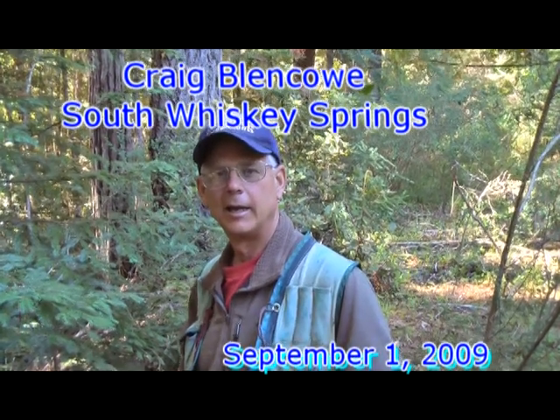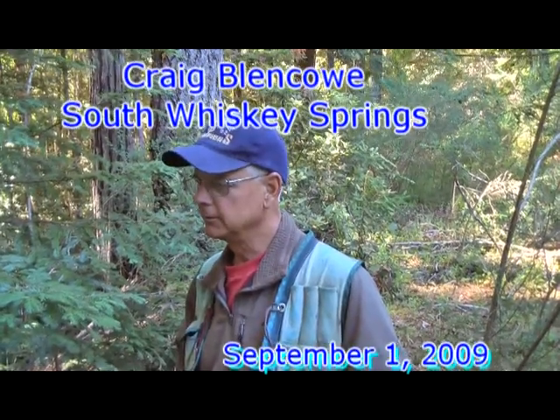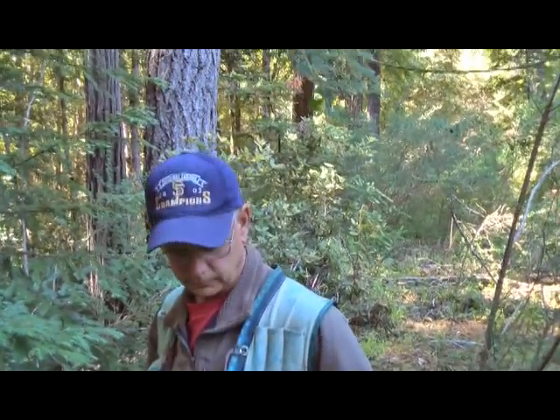I'm talking with Craig Blanco, who has come to Indian Springs today to take a look at a proposed timber harvest. Craig, could you give a little of your background, what you do and how long you've been at it? I'm a consulting forester here in Fort Bragg, and I started working in the woods in 1979, so I've been at it about 30 years. Until recently I worked pretty closely with Linwood Gill, and then this year Linwood and I split up some of the old clients — he has his own business, and I'm still doing a little bit on my own as well.